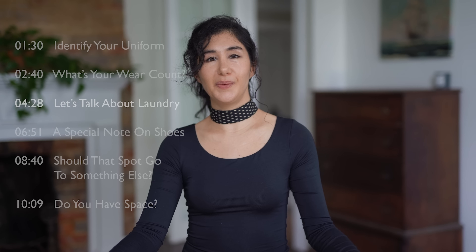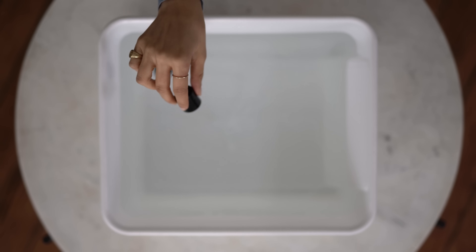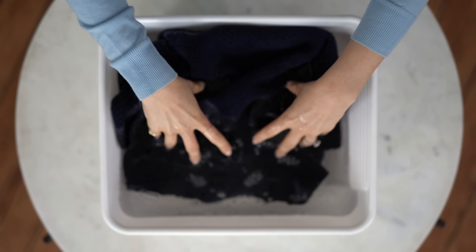If you're wearing something a lot, you have to wash it a lot, and laundry is a part of personal style that we kind of forget — it's the less glamorous side of things, but very important when it comes to duplicates. You need to understand how often you wear something and how delicate it is. A wool or cashmere sweater doesn't need to be washed every time you wear it, versus a white t-shirt that kind of does. Understanding wear count, how practical each piece is for your lifestyle, and how often you realistically can do laundry is very important.